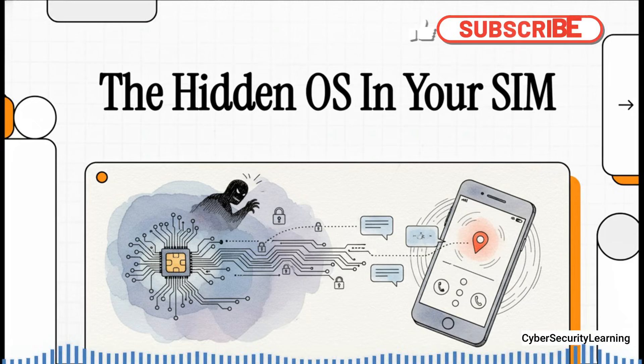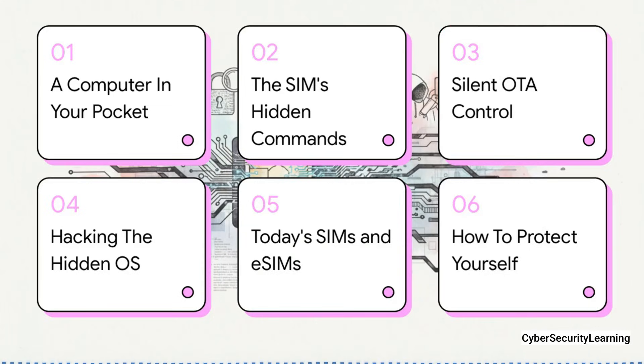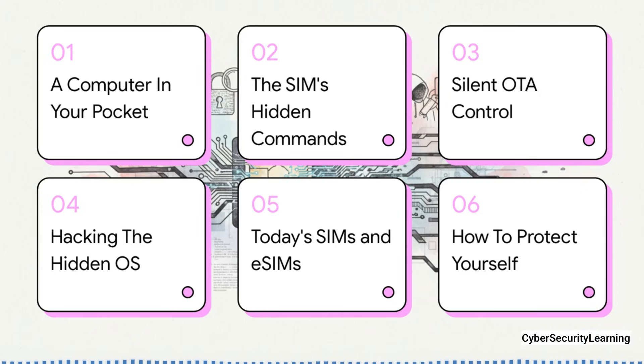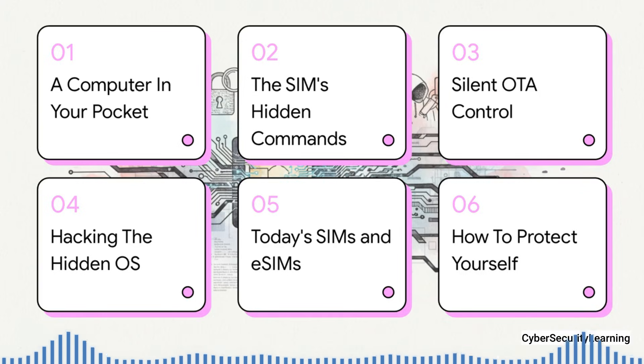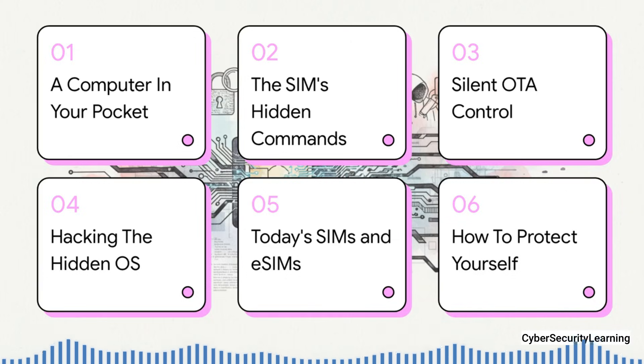So how did this ghost in the machine actually work? And is it still hiding in your phone today? Here's the game plan: first, we're going to tear down what a SIM card really is. Then we'll look at the hidden commands it uses and how it can be controlled from miles away. After that, we'll dive into the wild story of how this was hacked, check out where we stand with modern SIMs and eSIMs, and wrap it up with what you can actually do to stay protected.